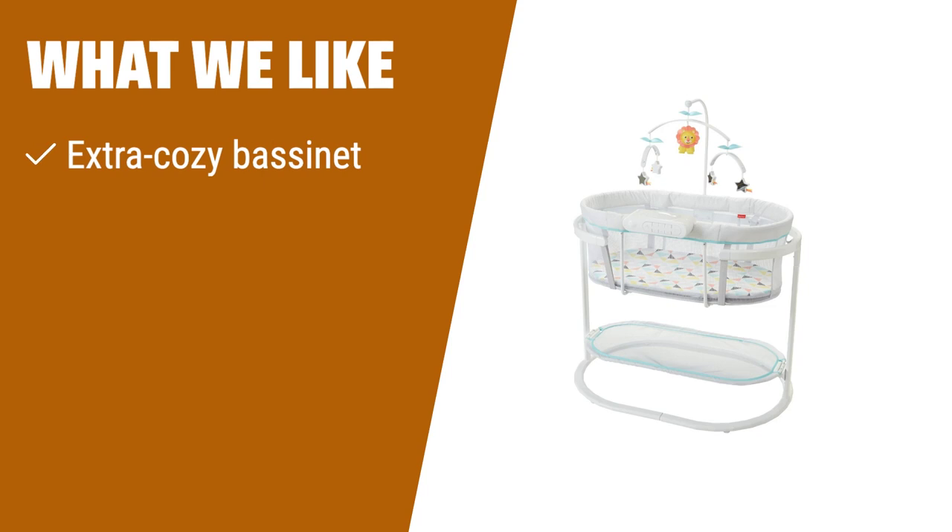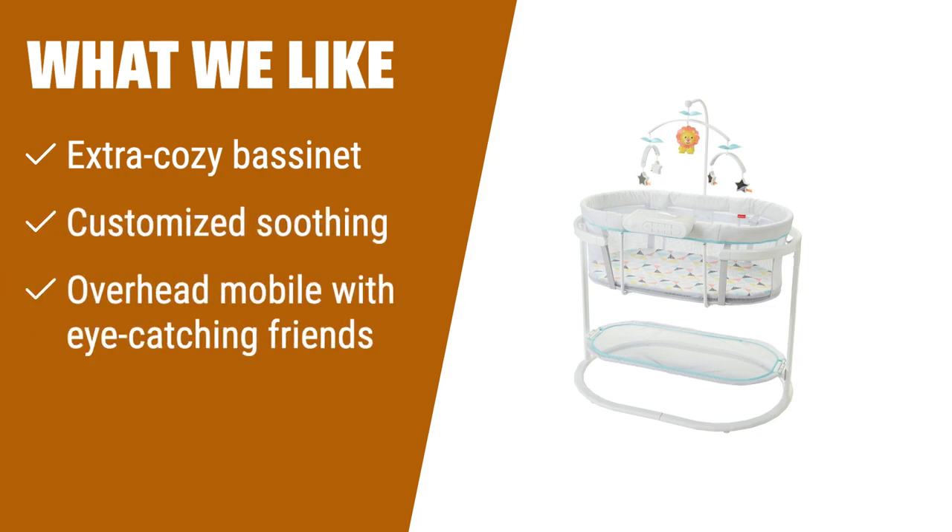What we like: Give your baby the ultimate comfort with the extra cozy bassinet and customized soothing features. If you want a bassinet that provides both comfort and entertainment, you should consider this.